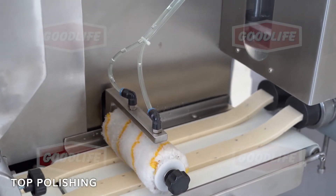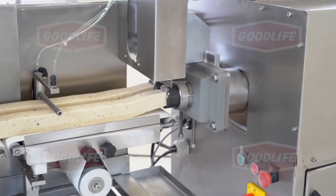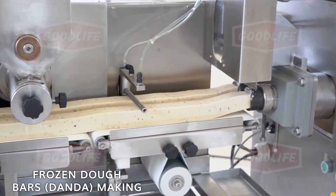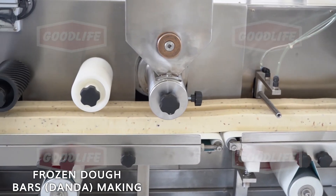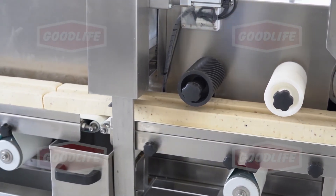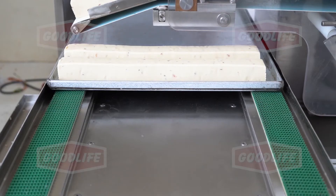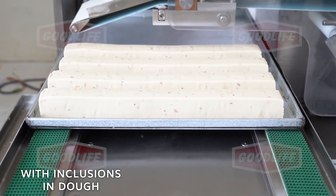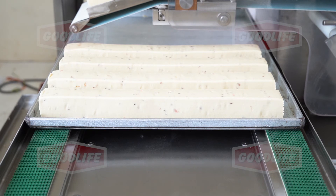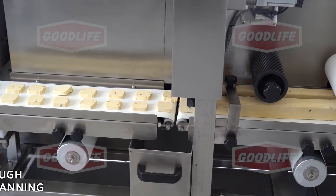A liquid polish applicator is provided for shine on cookies. It also helps dry fruits to stick to cookies. Bars for frozen dough can be extruded and panned for freezing. Frozen bars can be portioned and panned for baking.